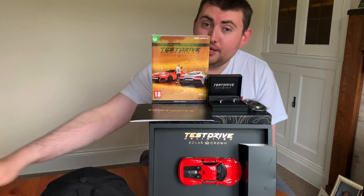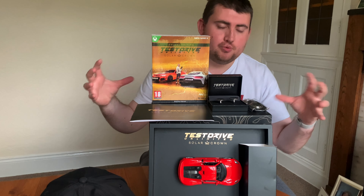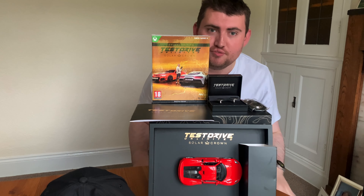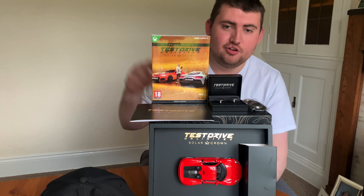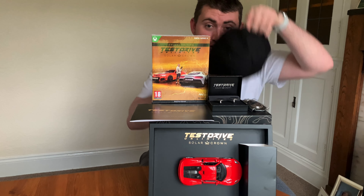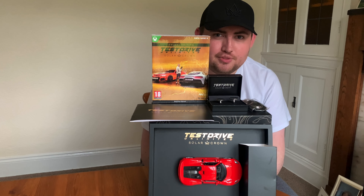I don't think there'll be any gameplay that I'll be able to feature on the channel unfortunately, because I'm playing on Xbox One and I don't really have any means of getting gameplay up on the channel. But I just wanted to do an update with this unboxing video to show you guys what's included. Hopefully you can enjoy this, we can all play, and I'll see you on the servers online on Test Drive Unlimited Solar Crown - see you in the race!